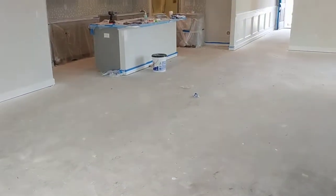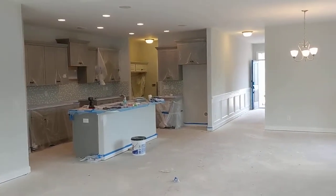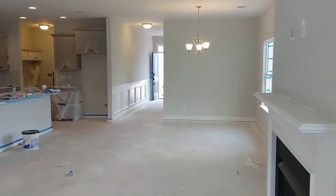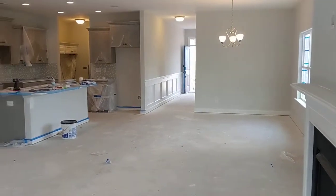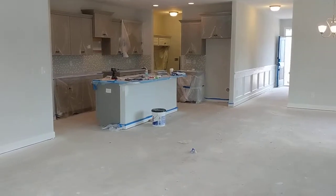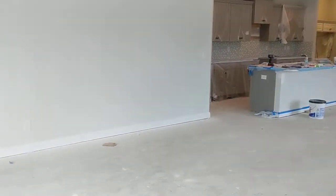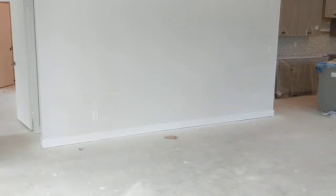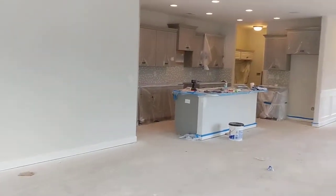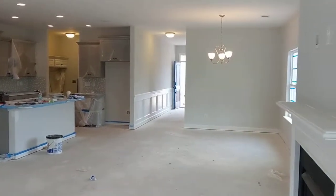I know this is tough to look at because it is under construction, but I think this is right up your alley. I'm going to send you a package of what the amenity center looks like — it is a completed amenity center and it is massive. We'll talk here shortly. Thank you.